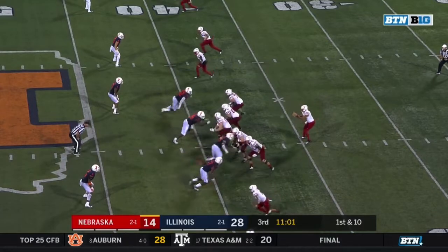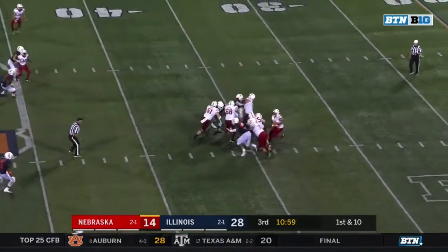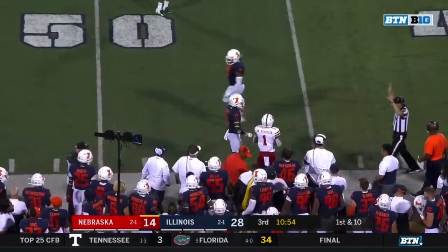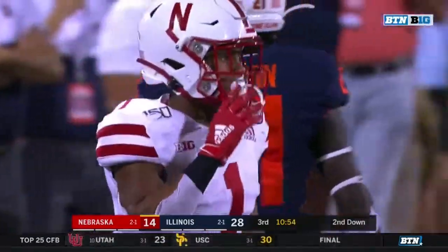Five wide receivers, empty set. First out to 40. Pressure. Martinez steps away, throws it short, and Robinson is there for a good gain on first down. Well done by Martinez.